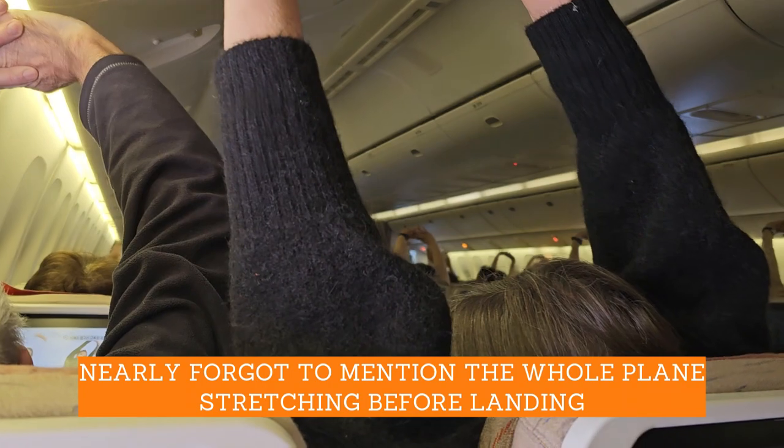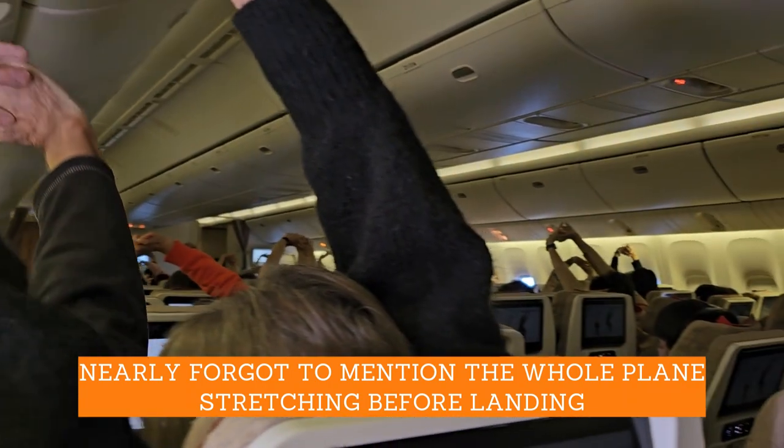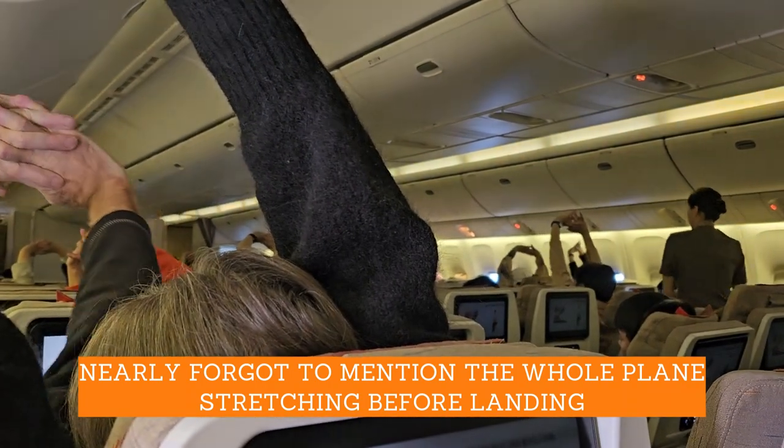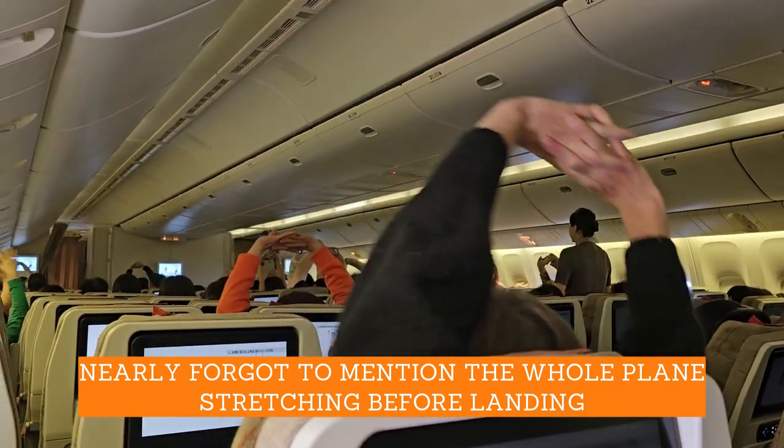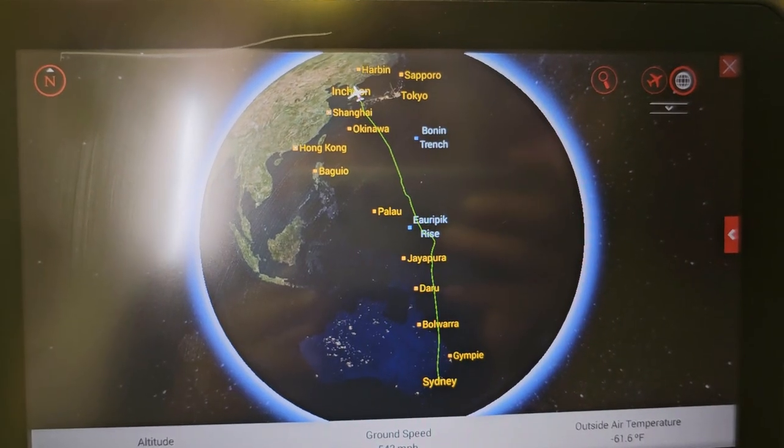The other unique thing about this flight was that just before we came to land, there was a whole-plane stretch — as you can see everyone doing. I have never been on a flight where this has happened before. Before long, the 10 and a half hours were up and we were coming into land in Incheon.